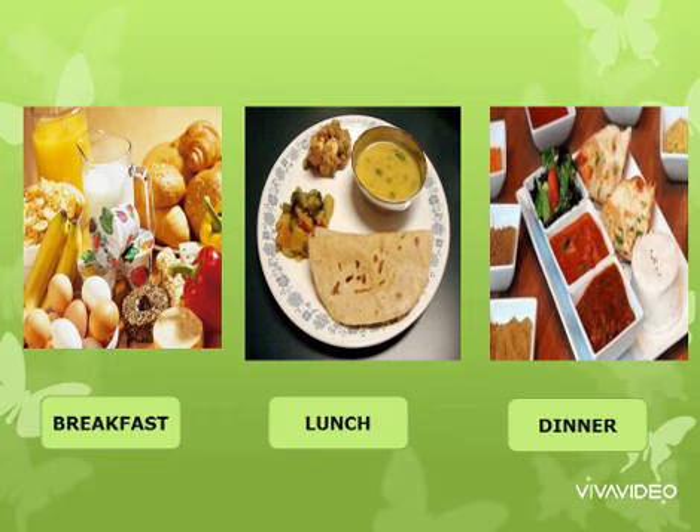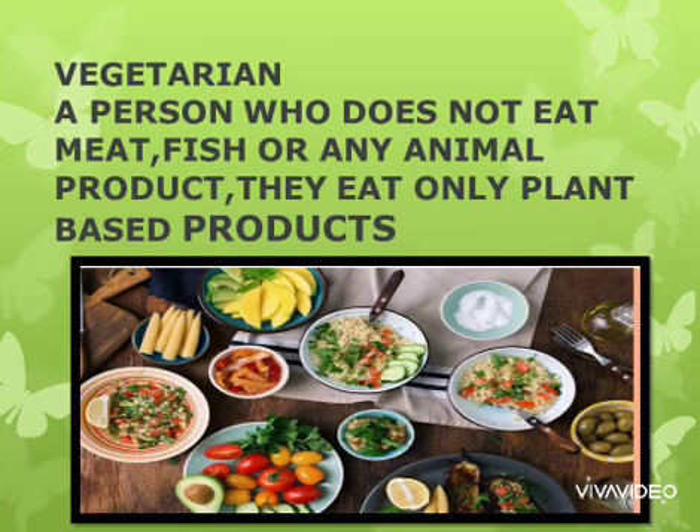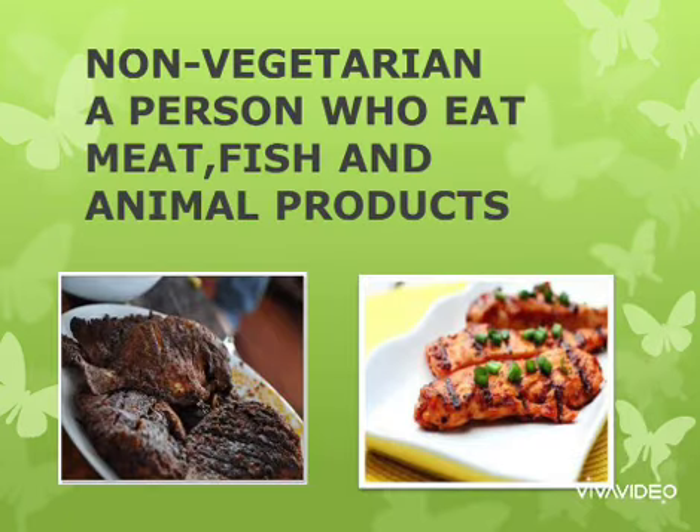Food provides us with nutrients for the healthy growth of our body. Now we will learn about vegetarians — a person who does not eat meat, fish, or any animal product; they eat only plant-based products. Just opposite of vegetarians are non-vegetarians — a person who eats meat, fish, and animal-based products.